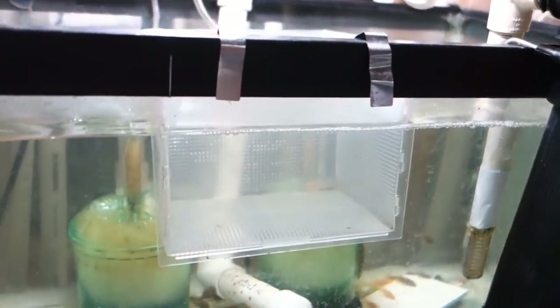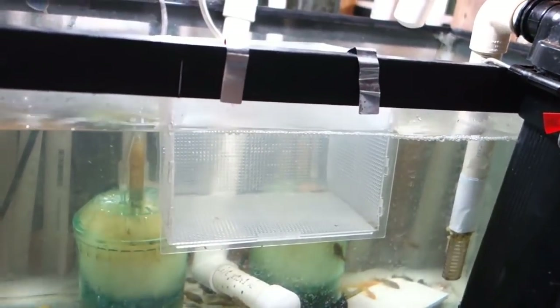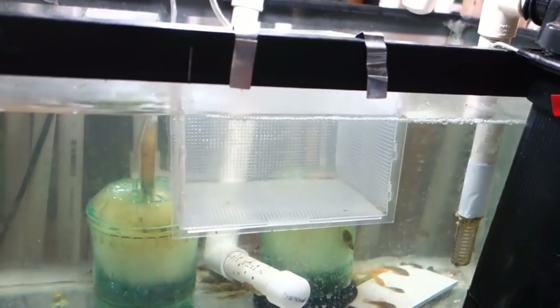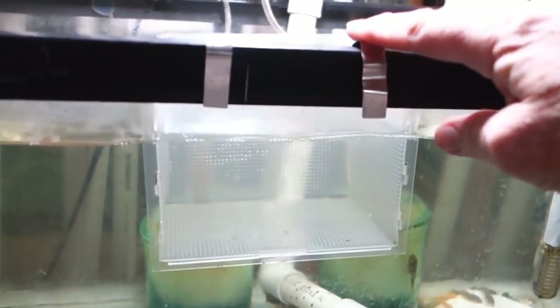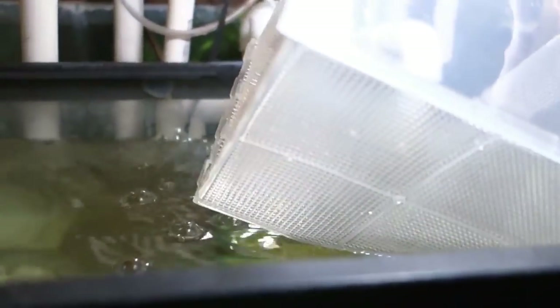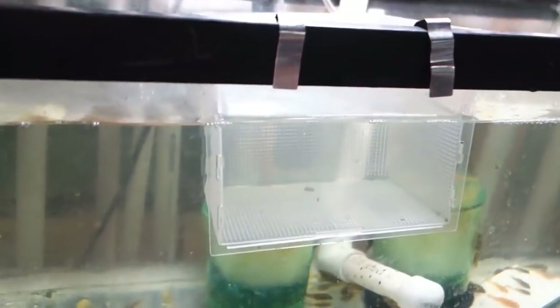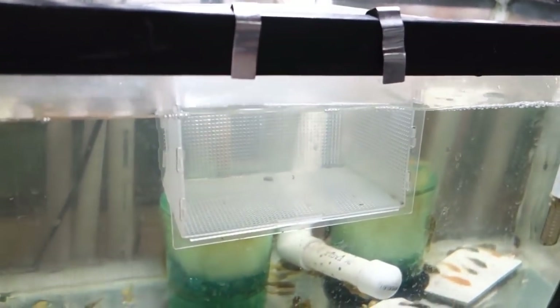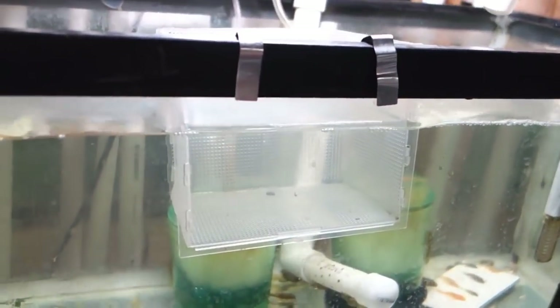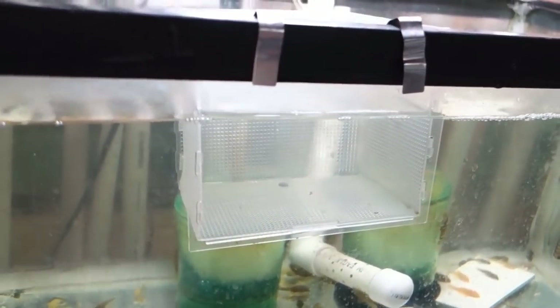When you're using one of the inexpensive breeders that you can buy at most pet stores to harvest your fry, there are three basic types I've seen that I use here. The most common type: I wouldn't put females with smaller fry in there, like the Alfaro cultratus, because they are able to get out through some of these holes. They're not the best at keeping all fry in, but they work. The issue is that when you're using one of these breeders, it's more than just a container — it's actually an environment, like a little tank within a tank. The flow through on these breeders is pretty good.